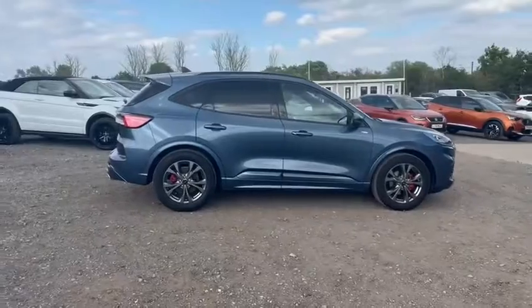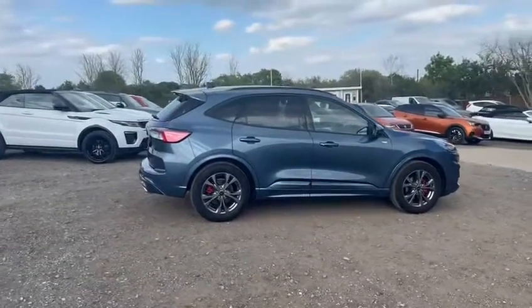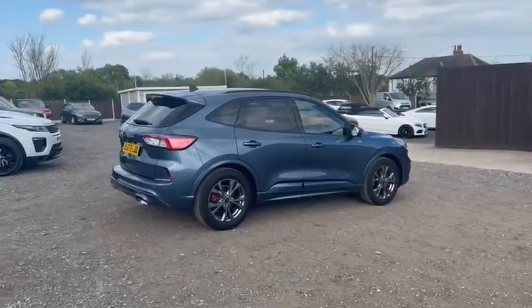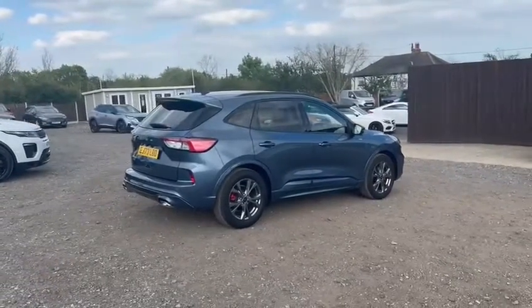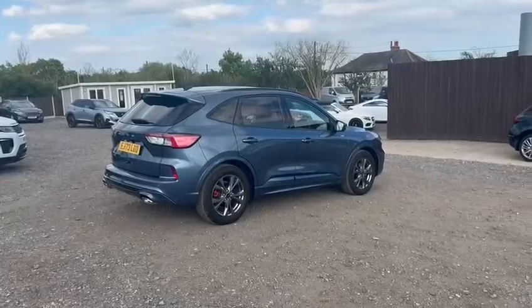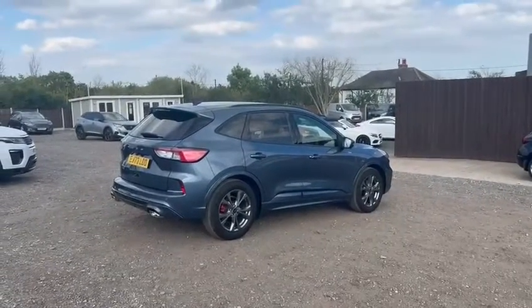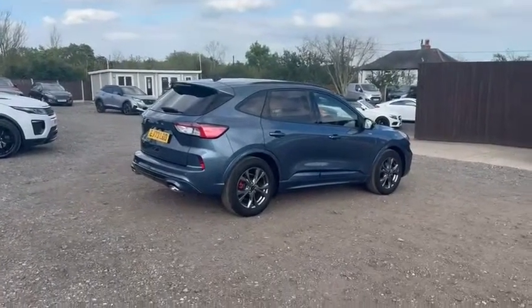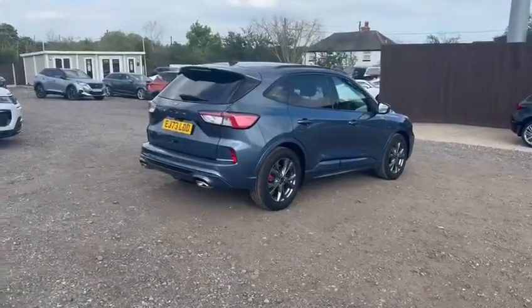It's my absolute pleasure to present this Ford Cougar today. It's covered only just over two and a half thousand miles from new and obviously has the balance of the manufacturer's warranty, in addition to our own workshop inspections. We supply all of our vehicles with 12 months RAC roadside assistance, all included in the price.